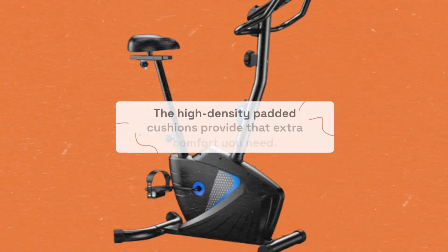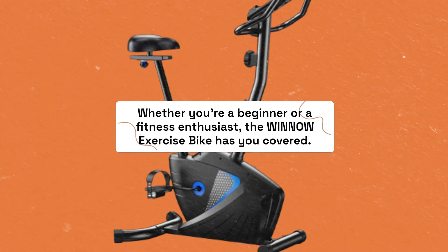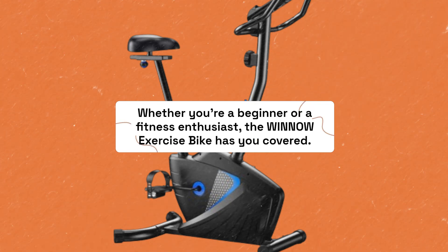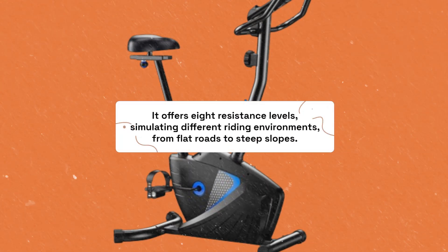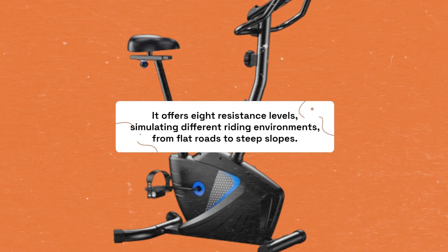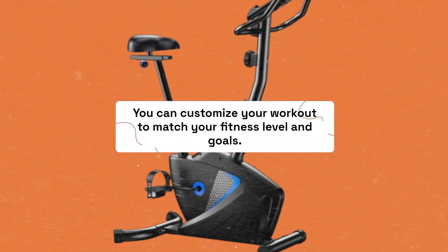The high-density padded cushions provide that extra comfort you need. Whether you're a beginner or a fitness enthusiast, the Winnow Exercise Bike has you covered. It offers eight resistance levels, simulating different riding environments from flat roads to steep slopes, so you can customize your workout to match your fitness level and goals.